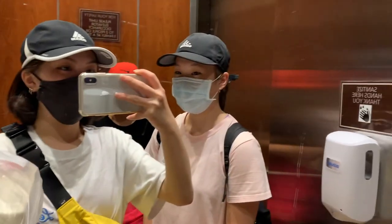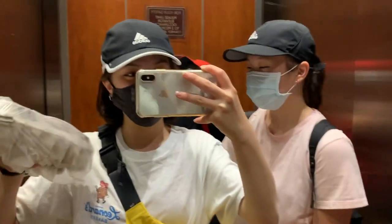We got back to the hotel from our walk and I bought some eggs. They also had some things in their bags that we got too.